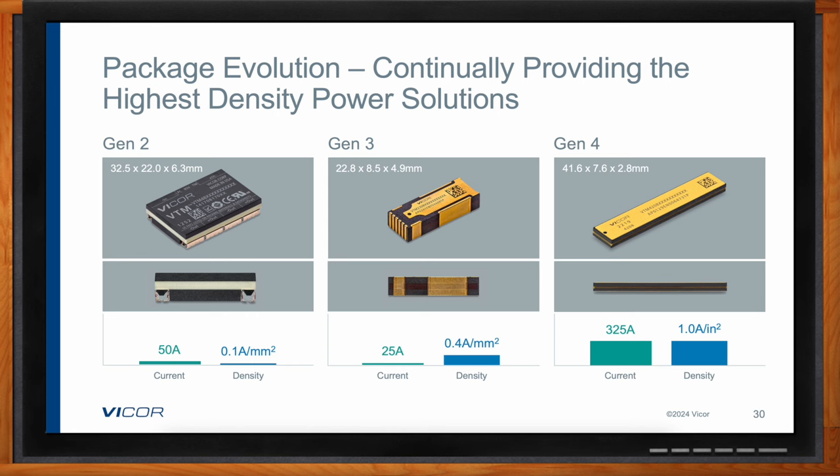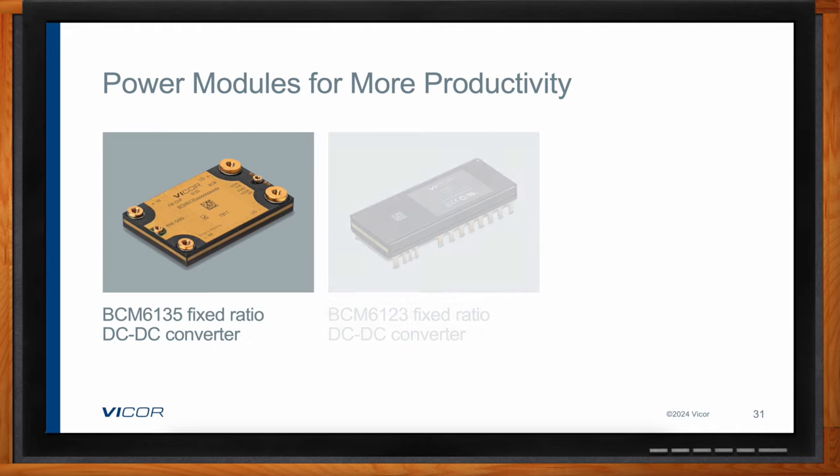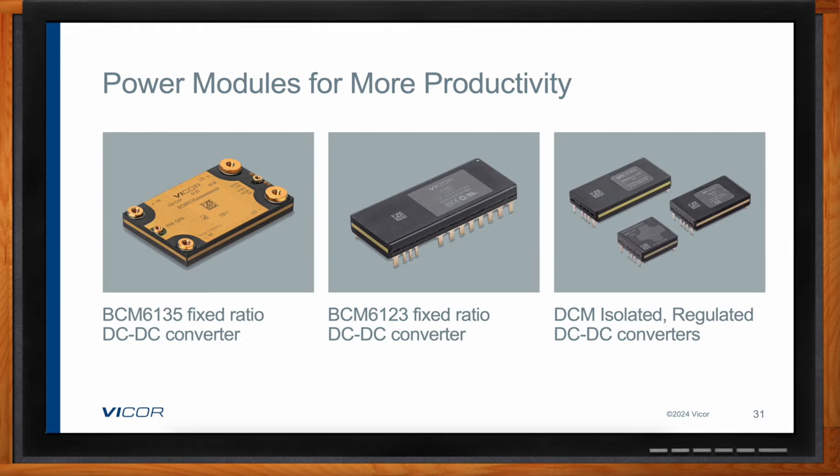Here are some of the products discussed today, showing the variety of packaging. You have the BCM6135 and the BCM6123 — those isolated fixed-ratio DC-DC converters that give very high efficiency. And then there's the DCM family of regulated DC-DC converters that also give very high power density — you can think of those as a more complete isolated and regulated DC-DC converter.